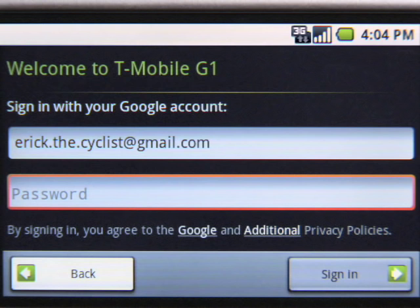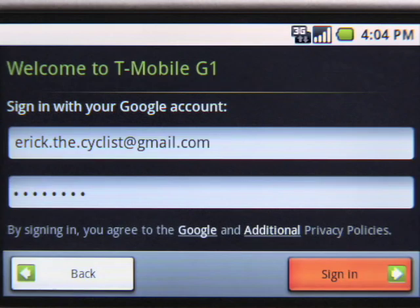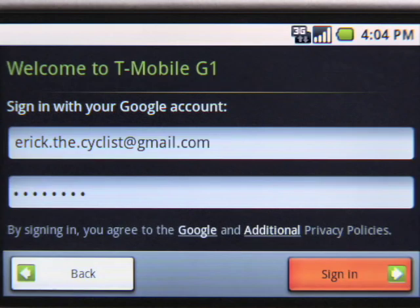With an Android phone, everything is made simple. Once you log in with a single sign-in, all your Google apps are available and automatically synchronized with the web. You'll never have to log in again.